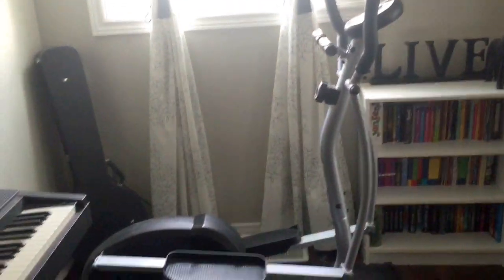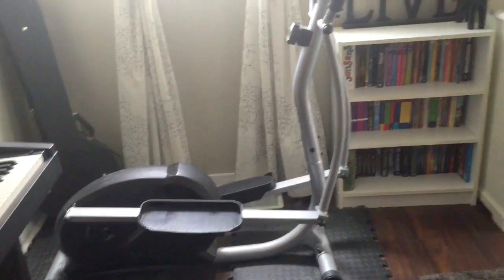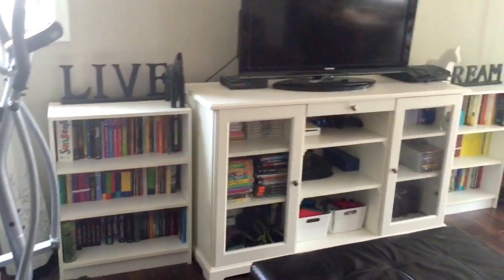Yes, you're seeing this humongous thing — this is an elliptical, which I've had for quite some time. Just because our basement is being renovated, it has to be in the living room.